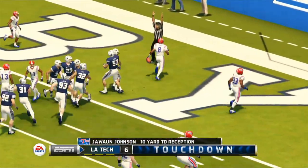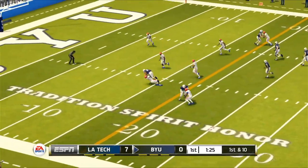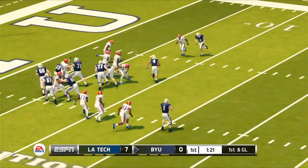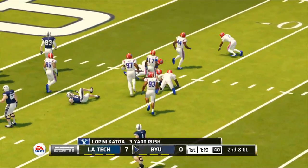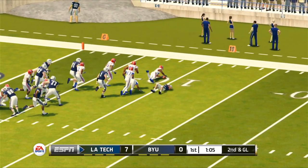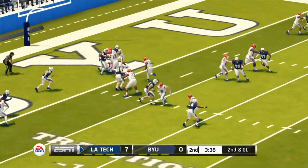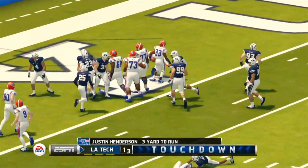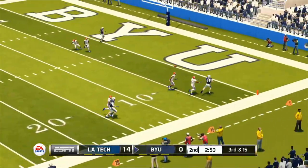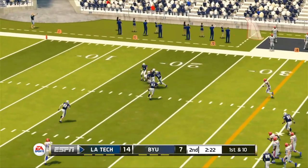BYU's next drive includes some weird video game things like this 360 no-scope pass by Zach Wilson and a post-play slip and slide that looks like quite a bit of fun. But the Cougars are forced back to reality when Katoa puts the ball on the turf and Tech recovers. The Bulldogs take advantage by giving Henderson two handoffs inside the 10 for the score. But BYU finally gets on the board after this bomb to Gunnar Romney.